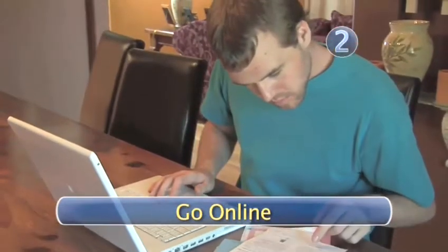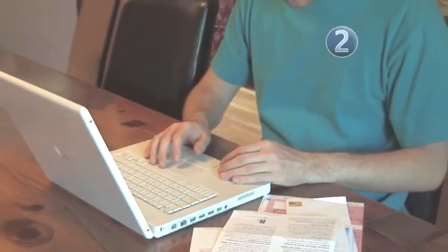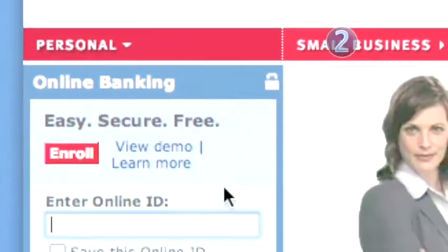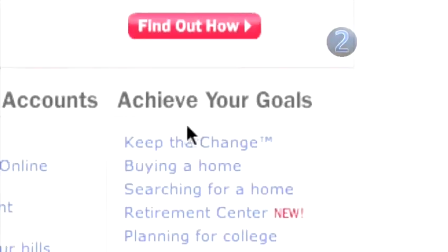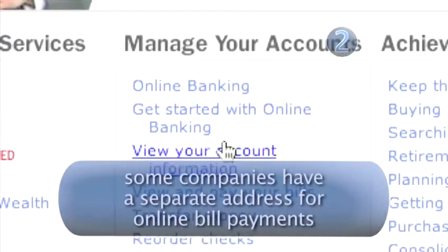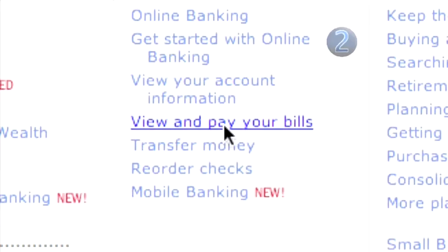Step 2: Go online. If paying in advance is not an option, consider online banking. Most banks today offer online bill paying. Check your bank's website and set up an automatic payment schedule. To pay your bill online, you'll need the payee's address and your account number. You will also want to inform your service provider you'll be using online bill payments. Be aware — certain service providers have special requirements for online bill pay.